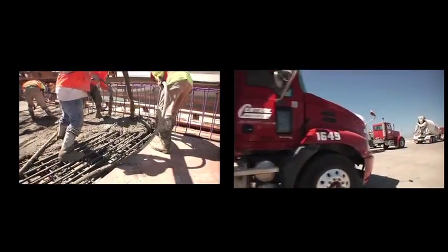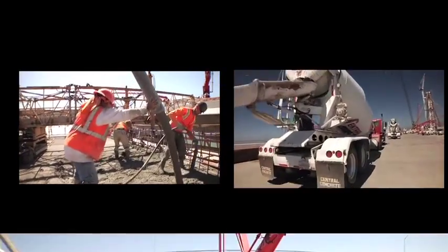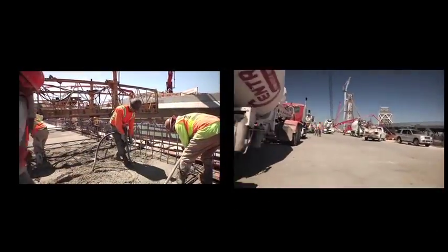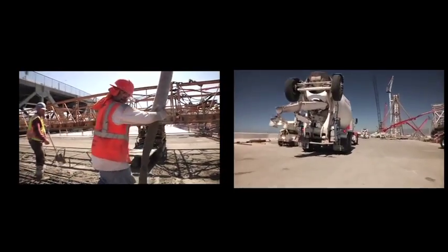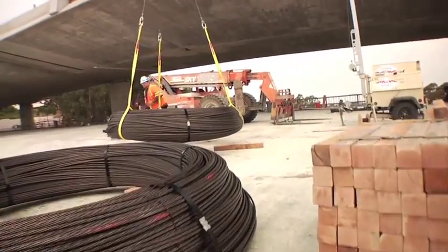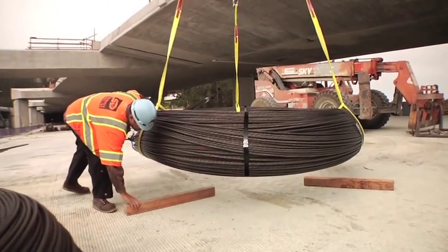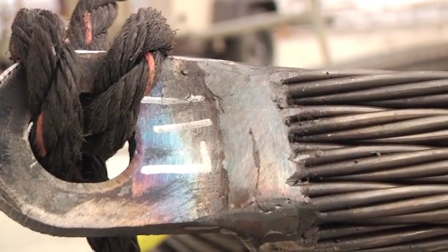Five hours later, trucks are still lining up, and the pour — now almost a football field in length — is nearly complete. The eastbound and westbound lane structures that will carry traffic starting Labor Day weekend 2013 are a firm reality. The pour will cure for a week, and then the next step involves post-tensioning of the concrete using giant spools of steel cable. That story to be continued.